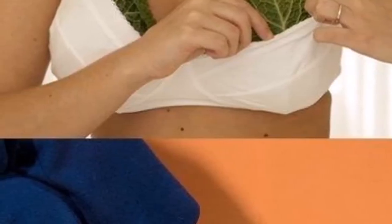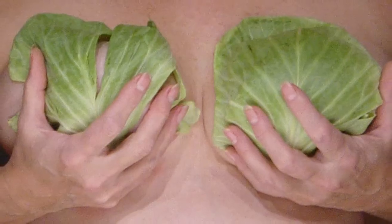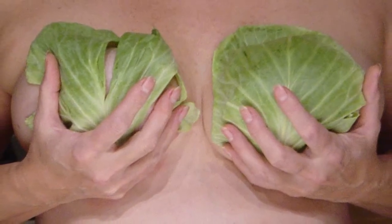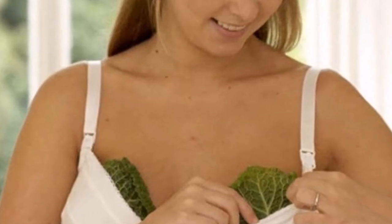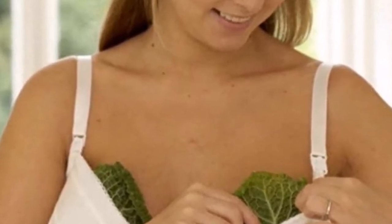Phytonutrients in cabbage block the reaction of cancer-causing substances, detoxify and eliminate harmful toxins and hormones, and stimulate the production of antibodies to fight cancer. Studies have shown that fresh cabbage juice has been effective in treating a number of cancers and ulceration in the digestive tracts.